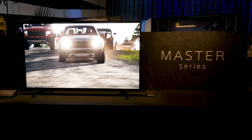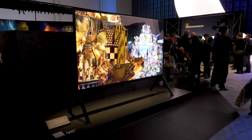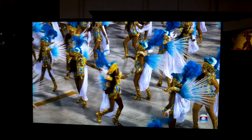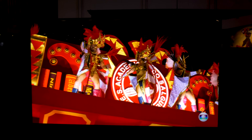The Master Series is precisely calibrated at the factory for white balance and uniformity to meet the needs of professional creators and ensure consistently high performance. With the emergence of AI at CES, the entire Master Series supports Google Assistant and Alexa. I was blown away by the Master Series, and these Sony Bravias may have stolen the crown from LG.